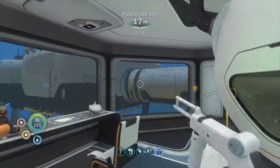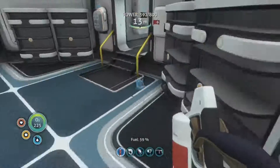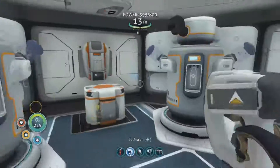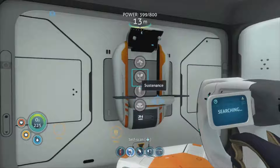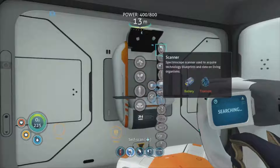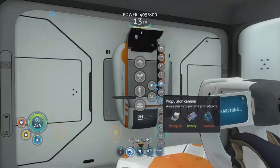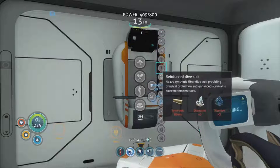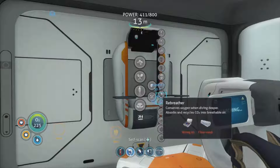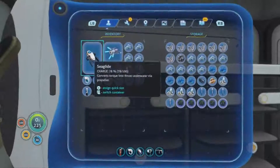Why do I have a fire extinguisher on me? It doesn't have that much fuel - that's actually the point, we need to make some more for the Cyclops just in case. Fire extinguishers take three titanium - let's make a few of those and stick them in the Cyclops.